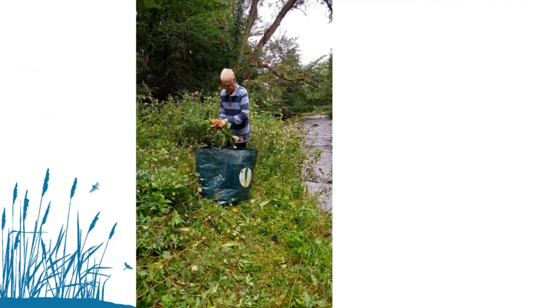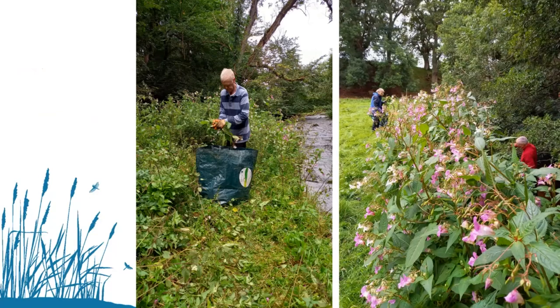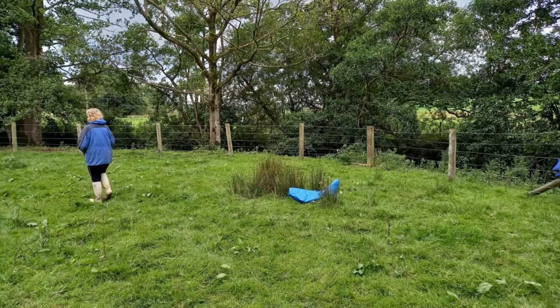If there's a lot of balsam and not so many people to pull it, you need to get strategic about which bits you pull. Pulling balsam right next to the riverbank means that seeds and plants are less likely to end up in the water and be carried downstream to start a new colony. It also doesn't work if you pull it on your own patch but don't know where it's coming from — it will just reseed into your patch again. So it's much better to trace it further upstream and clear it permanently.